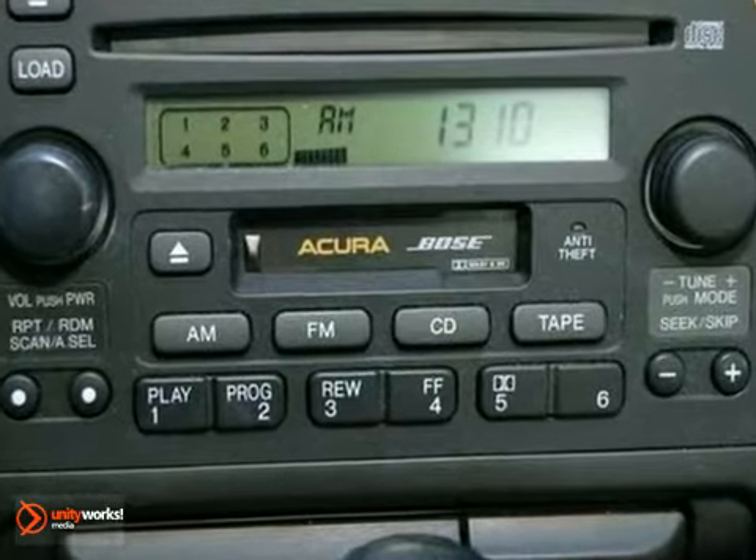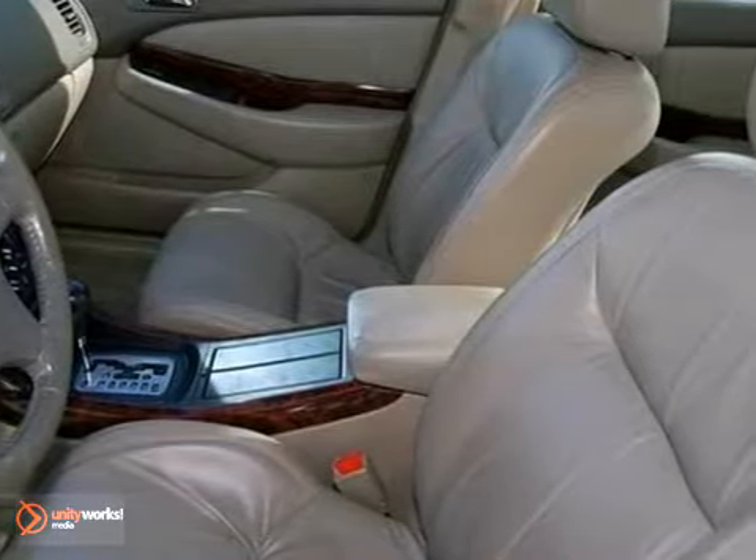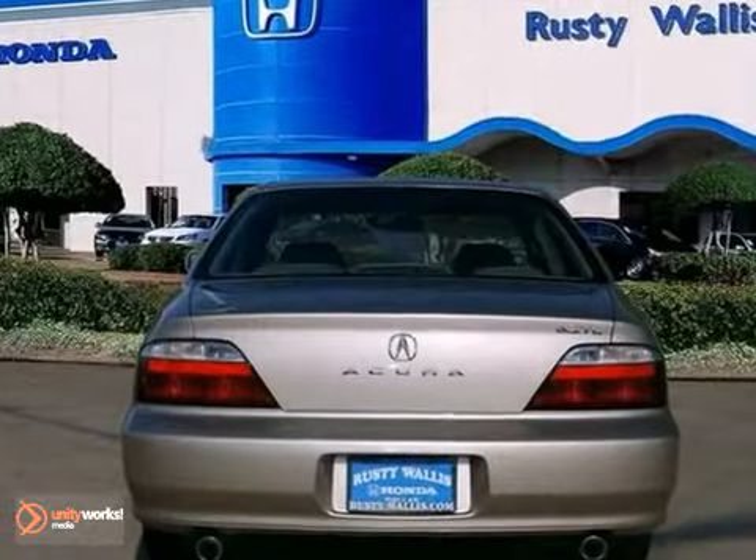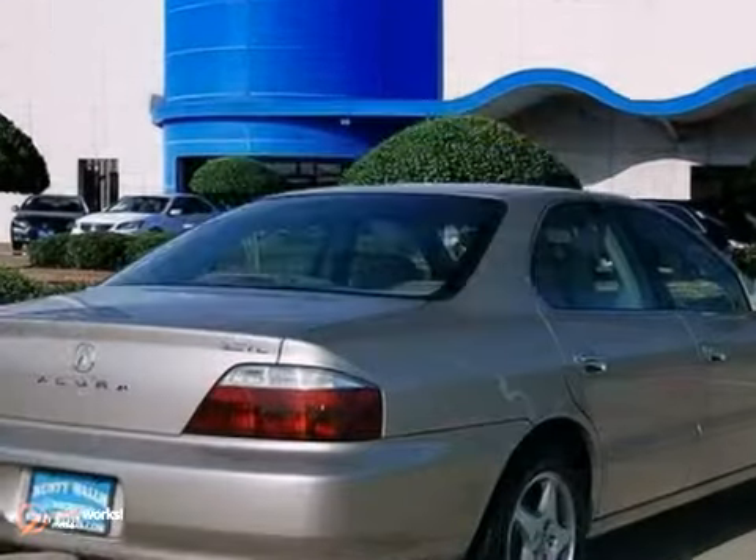You deserve to ride in luxury and style, and this TL will really deliver on both counts. It scored top safety ratings, too. You need to see it in person. Take it for a test drive today.